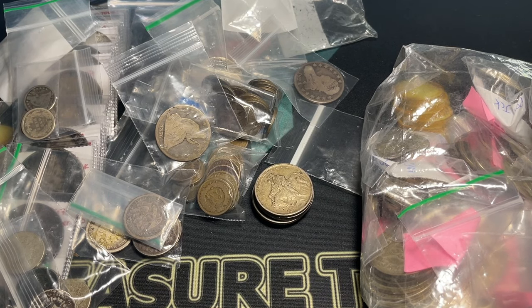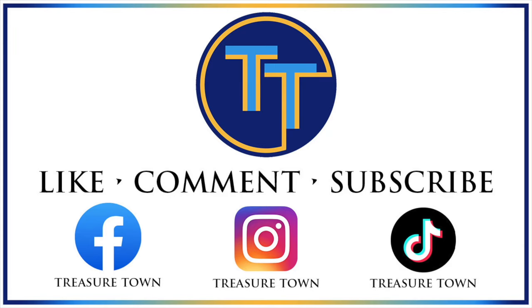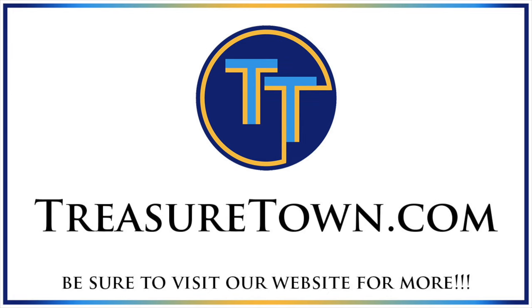Keep an eye out for the Whatnot sales in the emails, as always, and hope to see you soon. Thanks for watching the video — don't forget to like, comment, and subscribe. Be sure to visit our website, treasuretown.com, to stay up to date on everything going on and possibly get some great deals on coins and collectibles. We look forward to seeing you in future videos — best wishes until then.